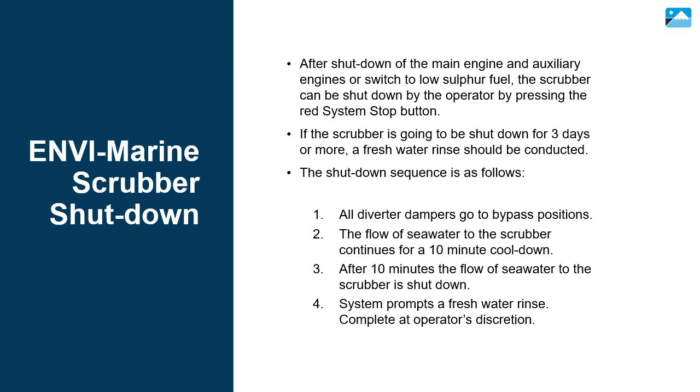After shutdown of the main engine and auxiliary engines, or switch to low sulfur fuel, the scrubber can be shut down by pressing the red system stop button. If the scrubber is going to be shut down for three days or more, a fresh water rinse should be conducted. The shutdown sequence is as follows: first, all diverter dampers go to bypass positions; second, the flow of seawater to the scrubber continues for a 10-minute cool down; third, after 10 minutes, the flow of seawater to the scrubber is shut down; fourth, the system prompts a fresh water rinse, to be completed at the operator's discretion.